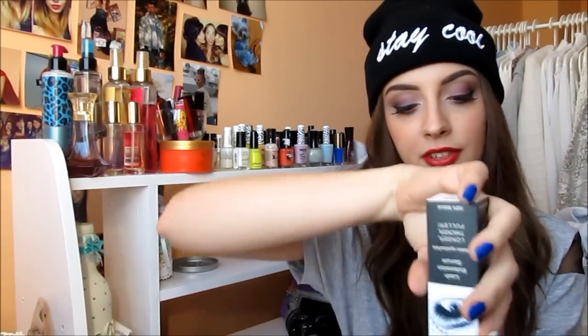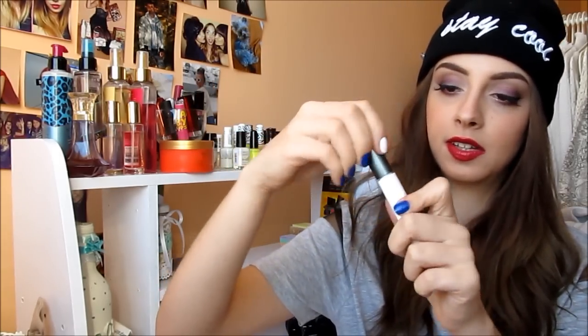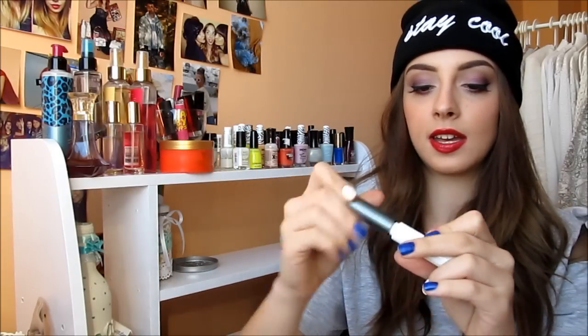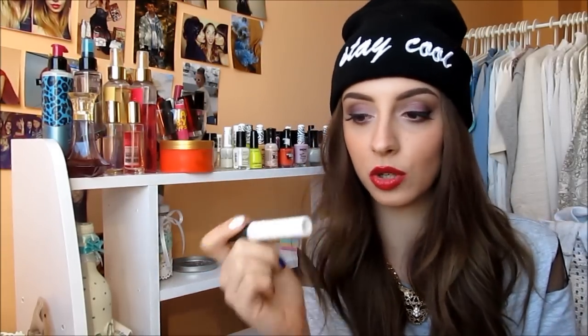The last but definitely not least product I want to talk about is this Lash Extension Serum from Beauty Lash Pro. It comes with this packaging and when you open it up it looks like an eyeliner because it has a brush applicator. It's a serum for your lashes to help them grow faster or be fuller. I've been using it for maybe two weeks and I already see a difference. I'll keep you updated on my Facebook fan page with before and after pictures.